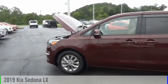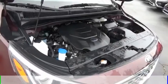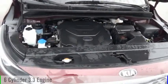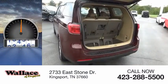Stop by and take a look at the 2019 Sedona. This vehicle is powered by a front-wheel drive, six-cylinder, 3.3-liter engine. This vehicle has less than 20,000 miles.